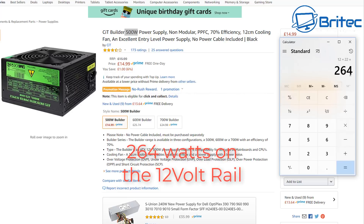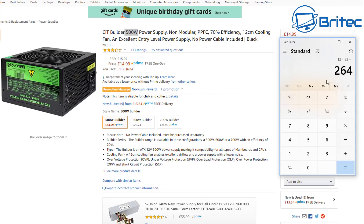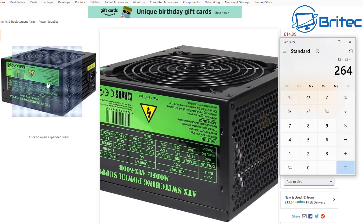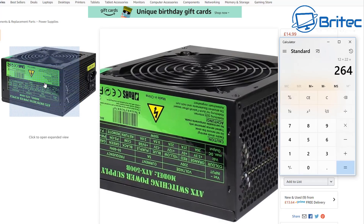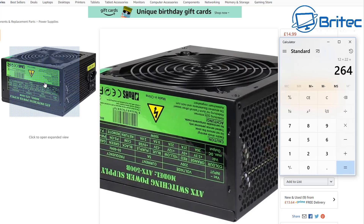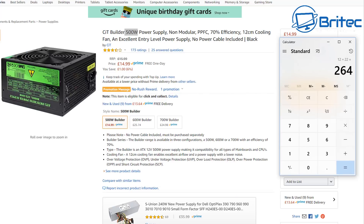On the 12-volt rail it says 12 volts at 22 amps. When you multiply those together, that's how you calculate the wattage on the 12-volt rail — and you'll see it's pretty low: only 264 watts. Everything runs on the 12-volt rail — your graphics card, your CPU, your hard drives. That puts a lot of pressure on it, so if you're overclocking and you've got a beefy graphics card, it's not going to be able to push that type of hardware.